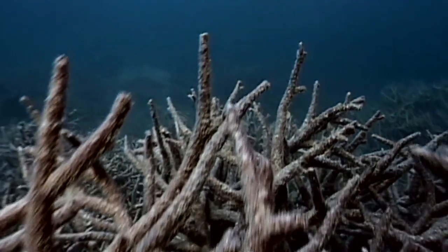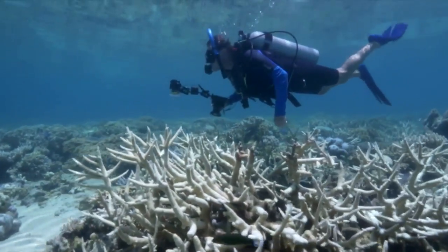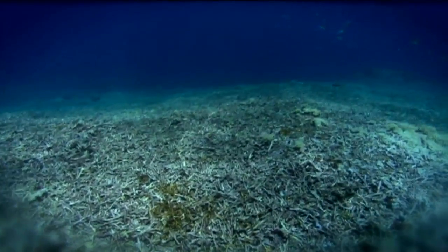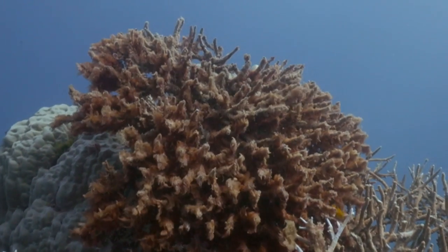But if the sea gets too warm, the algae's forced out, and the coral turns white. And if the sea stays warm for too long, algae never come back, and the coral can die. Bacteria and seaweeds take over — end of friendship.